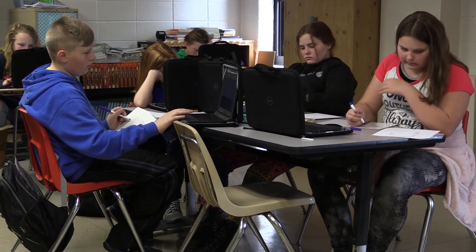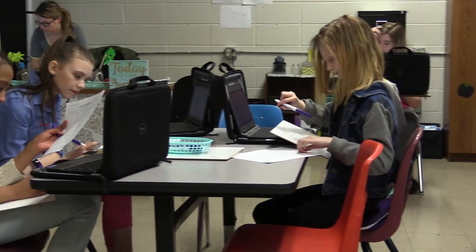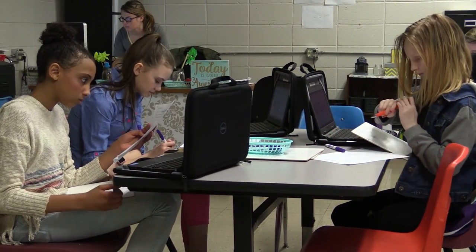Technology staff members at Jenkins are hoping to expand the Chromebook initiative in the near future. Reporting from Jenkins for EKB News, I'm Chris Anderson.